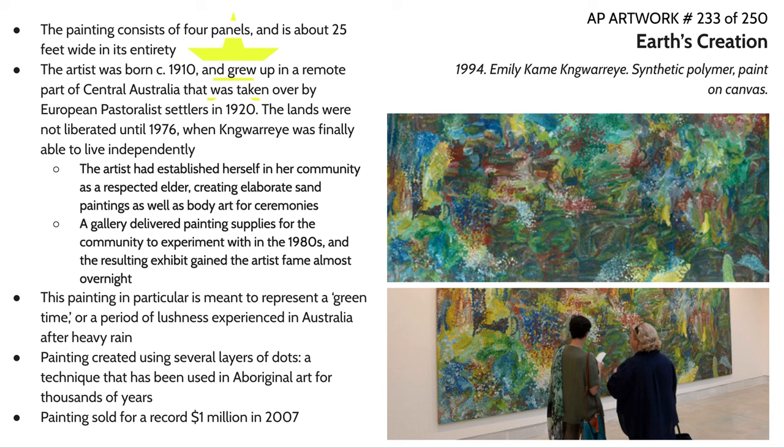This painting was created using several layers of dots. This technique of dot painting has been used in Aboriginal art for tens of thousands of years. There have been examples of rock art found that date back to 20,000 BCE and earlier that demonstrate this technique.